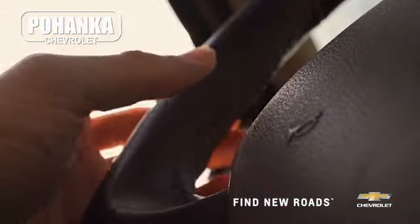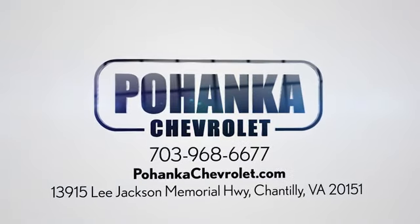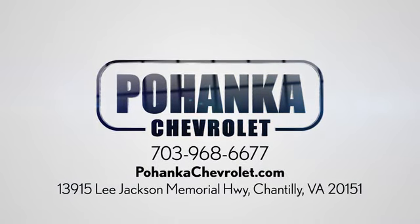Spend less time shopping and more time enjoying your new ride at Pohega Chevrolet. We're conveniently located at 13915 Lee Jackson Memorial Highway, Route 50 in Chantilly.